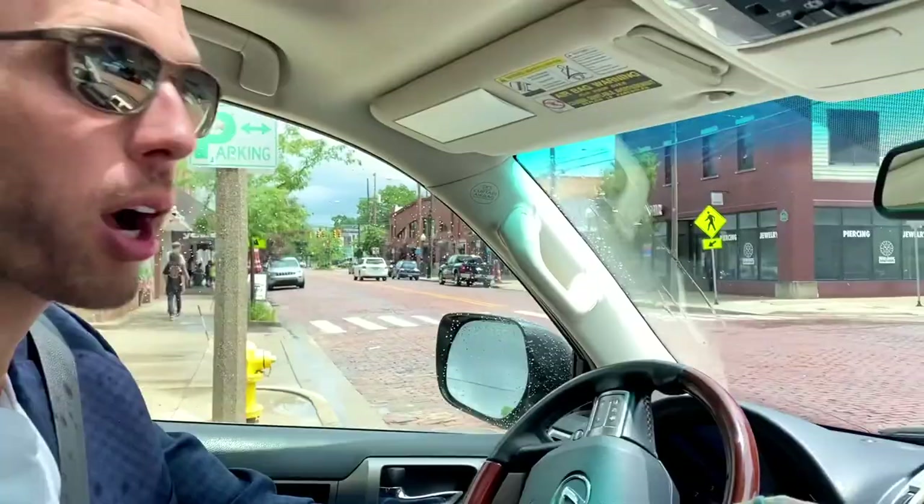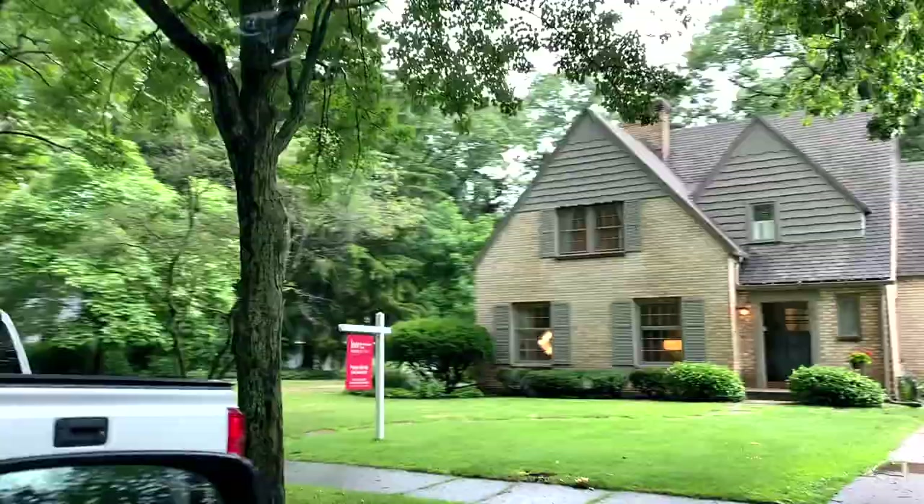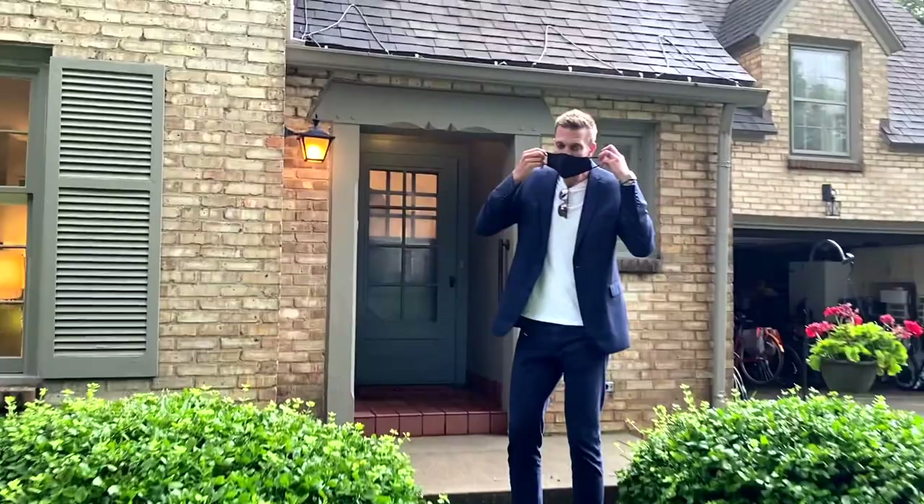Had a little lunch, had a listing appointment, now heading into East Grand Rapids — just a mile or so from my office — to do inspection number two. Busy Friday but we're crushing it. Mask up, baby.